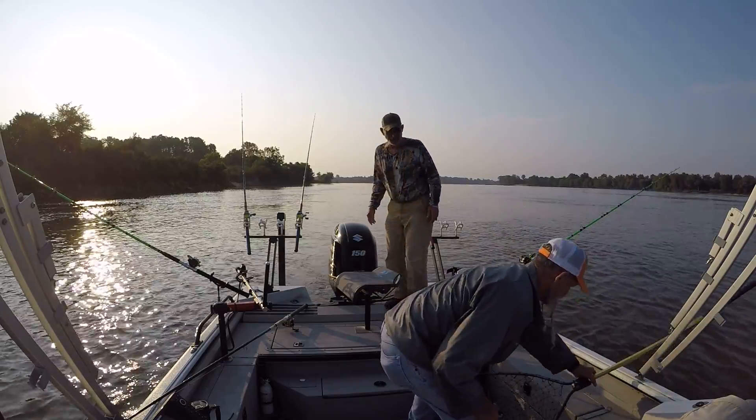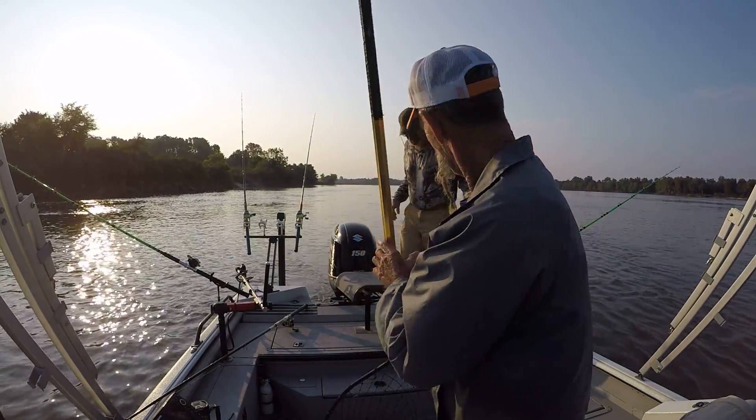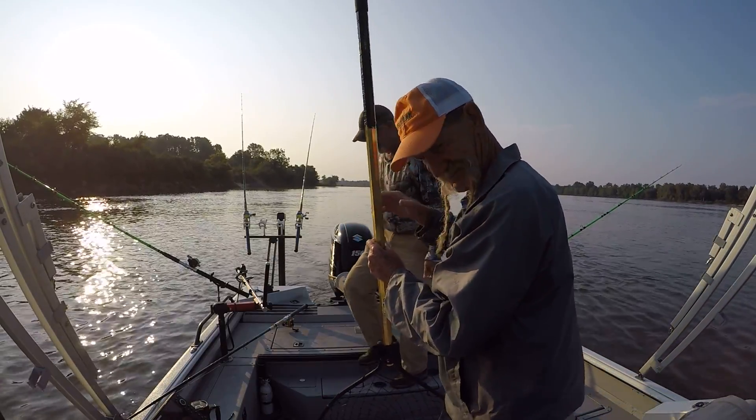That sucker hit that hole — he hit that hole on the skipjack. Good job. That's it.